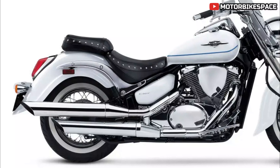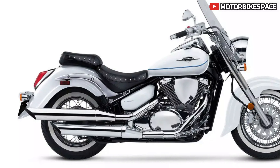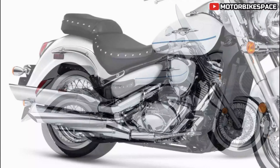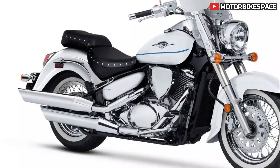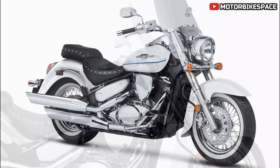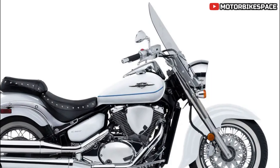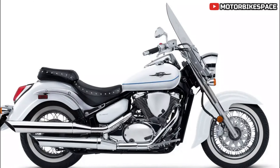Rider Comfort and Ergonomics: Riders settle in behind a classically styled windscreen while gripping wide buckhorn-style handlebars. The rider's feet rest comfortably on forward-mount floorboards, and the plush studded seat sits at a low 27.6 inches above the ground. This combination of features ensures a comfortable and relaxed riding posture, ideal for long rides.